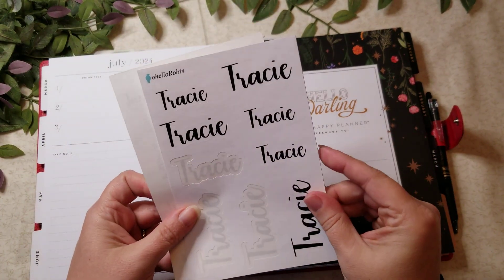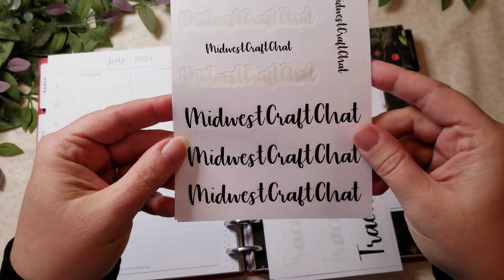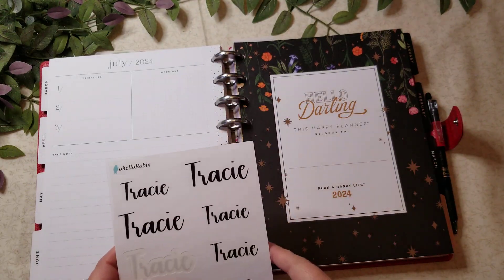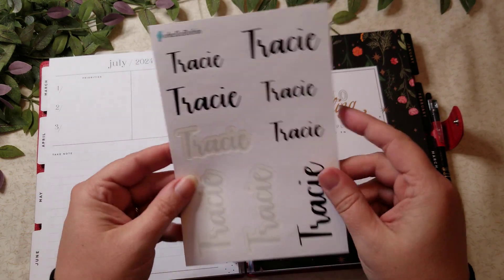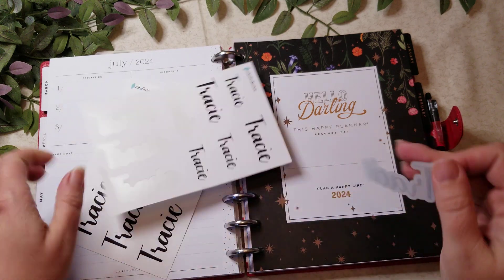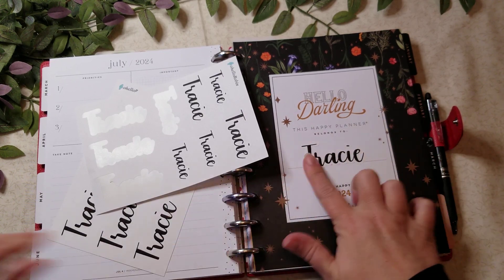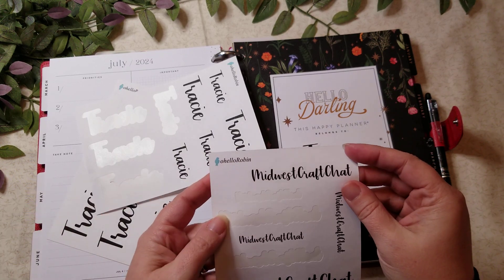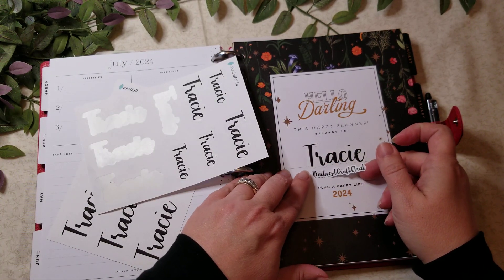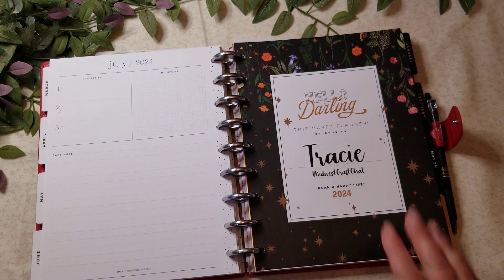I got these name stickers from Robin at Oh Hello Robin. I had ordered my name and, as you can see, I've used a few of those already. She was kind enough to surprise me and also make ones that say 'Midwest Craft Chat.' Let's go ahead and put the name here. I'll use the larger one positioned about in the middle, and I'll use the smaller one underneath. There we go — I like the way that looks, that's perfect!